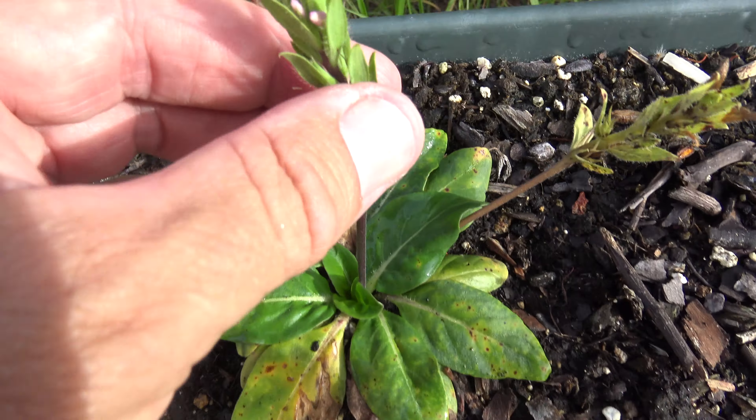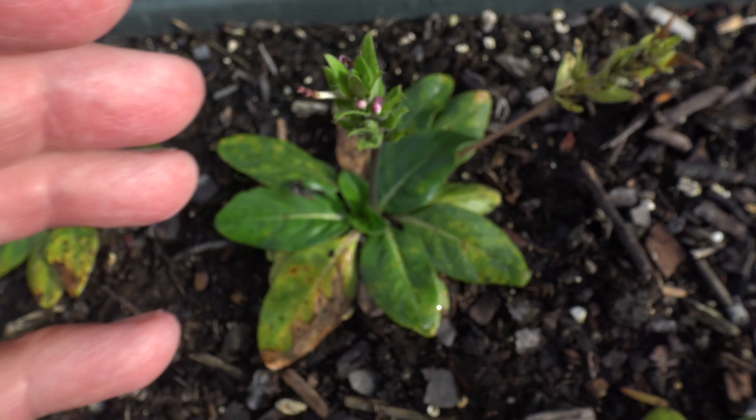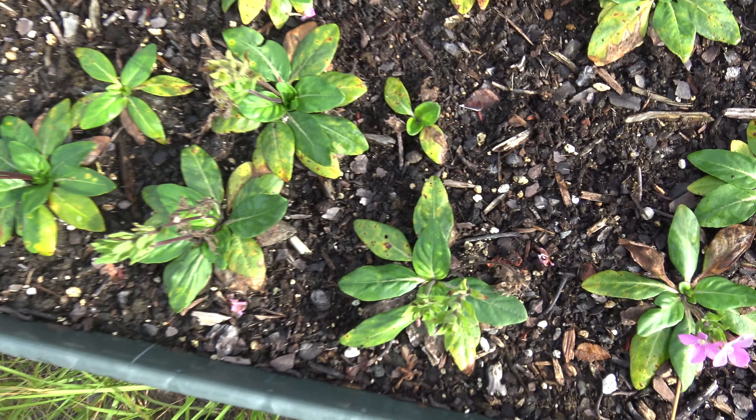There's some flower buds open up tomorrow morning, yep, that's it.